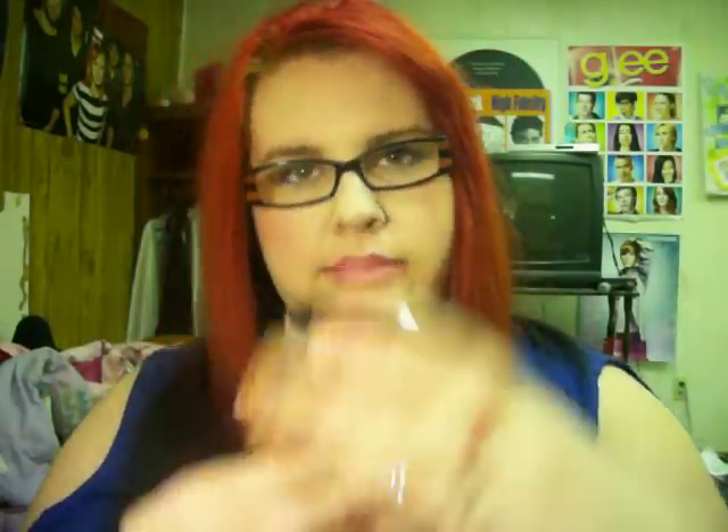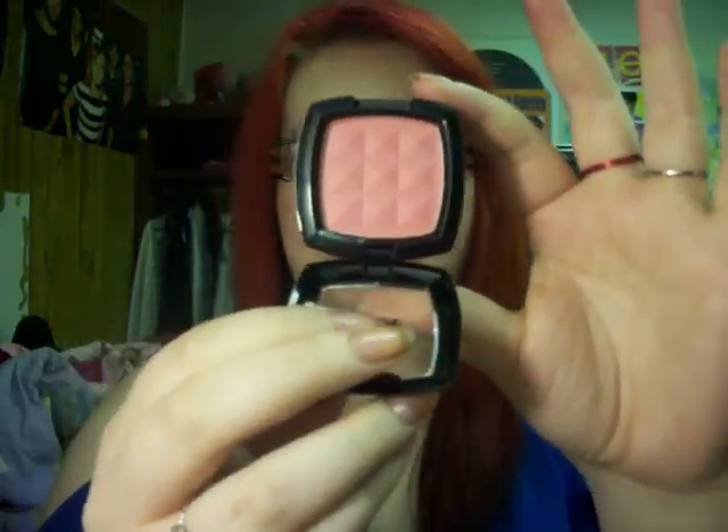Next I got two blushes. I got Mocha — I'm wearing this one today. I like it, but I put it on a little bit too heavy, so you have to be careful with these. And I got Pinky, which is just another pink. This one has shimmer, whereas Mocha is matte. Those were each $3.95.